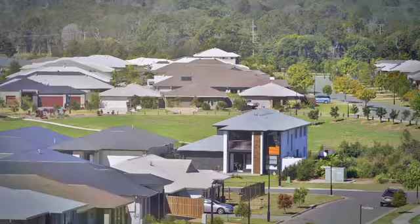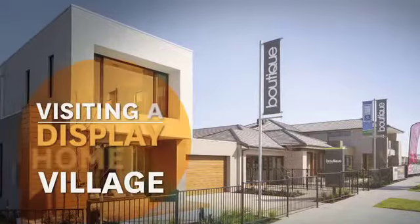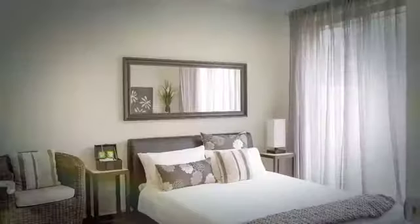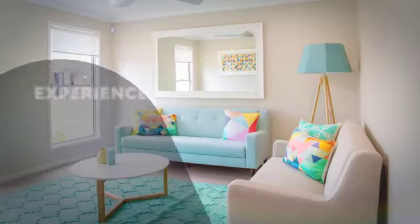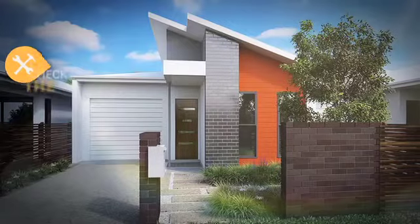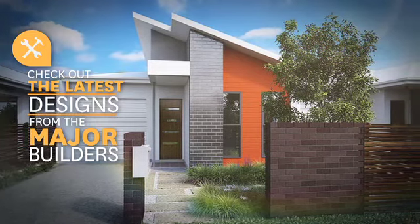On your journey to building your new home, one of the most inspiring things you can do is visit a Stockland display village. Walking into a brand new house, freshly decorated and filled with new mod cons is a really great feeling. Visiting a display village is also the best way to see the latest in modern designs by reputable new home builders.